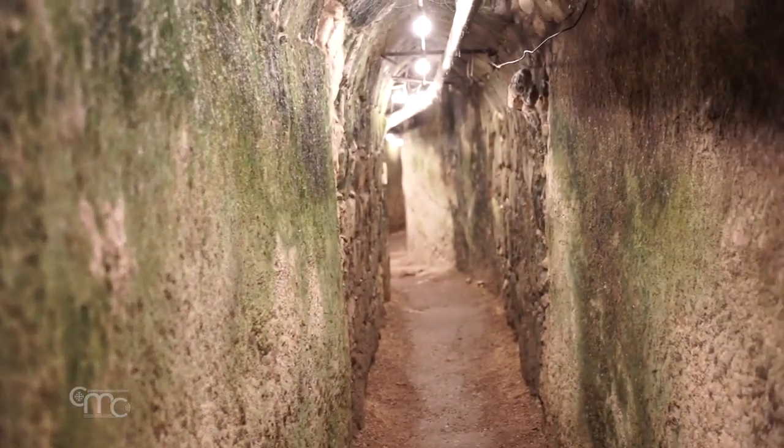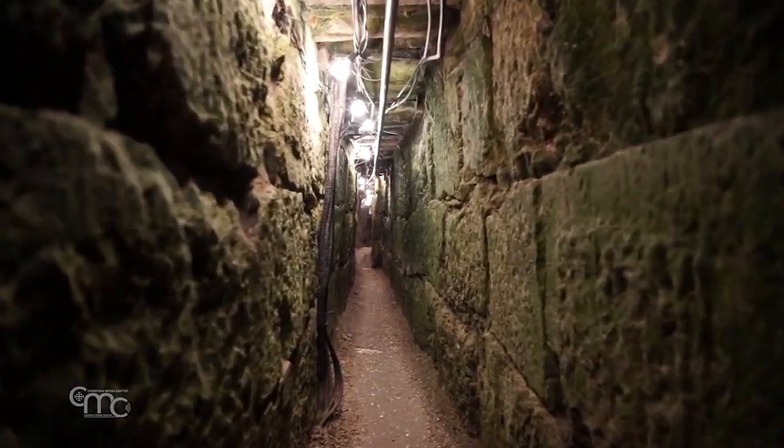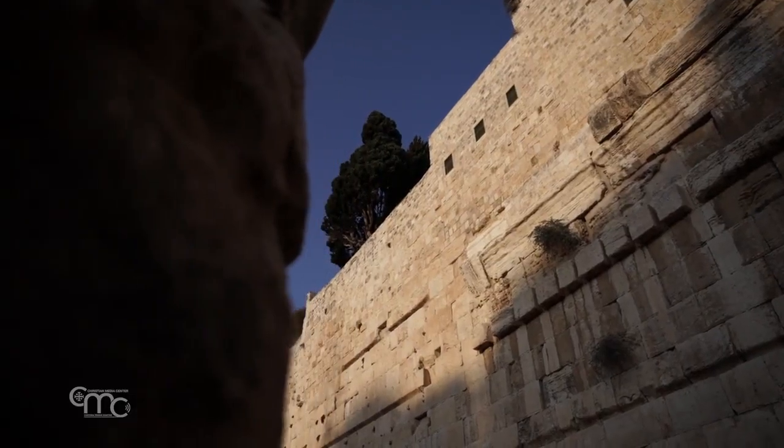We are standing in an ancient system which dates to the First Temple period, 7 or 8 centuries BC, underneath the Herodian Street, which was the main street in Jerusalem in the Second Temple period. To be more precise, it's underneath the Robertson Arch, which was one of the main entrances to the temple in the Second Temple period.